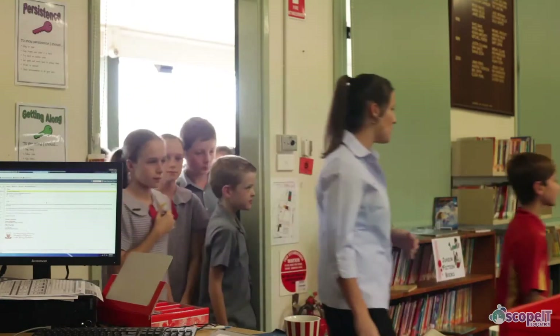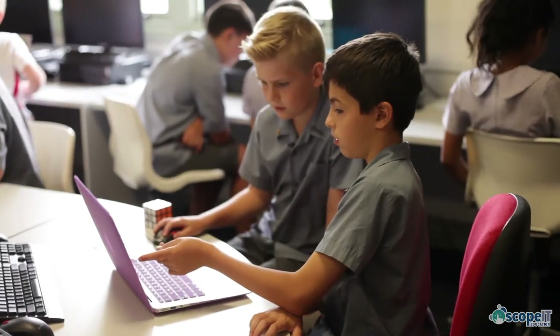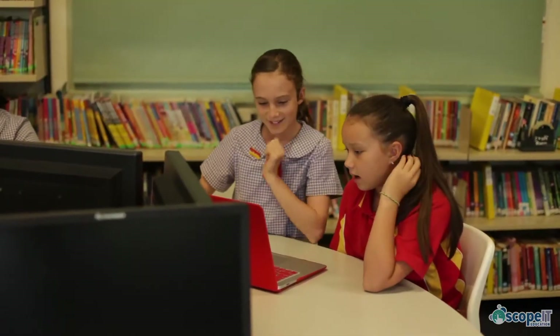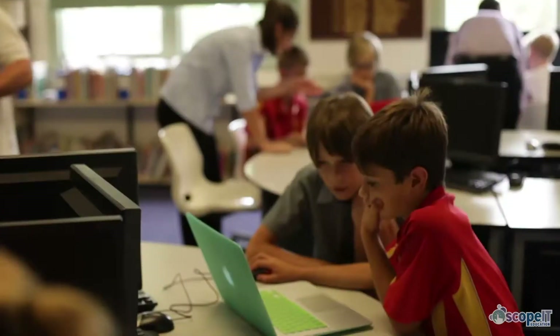Implementing the digital technologies curriculum presents challenges for schools and teachers, including not enough or inadequate computers, poor internet, teachers lacking confidence, and 3D printers or robotics kits sitting unused.